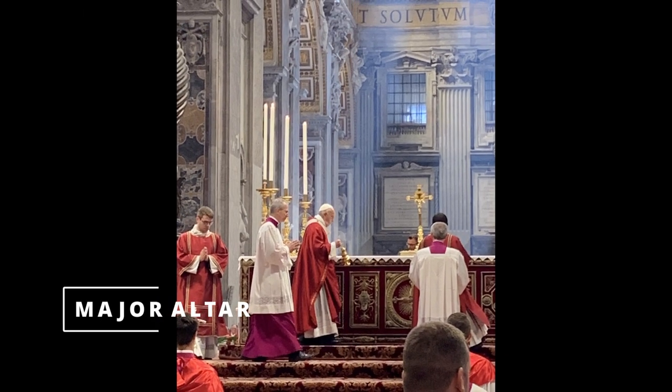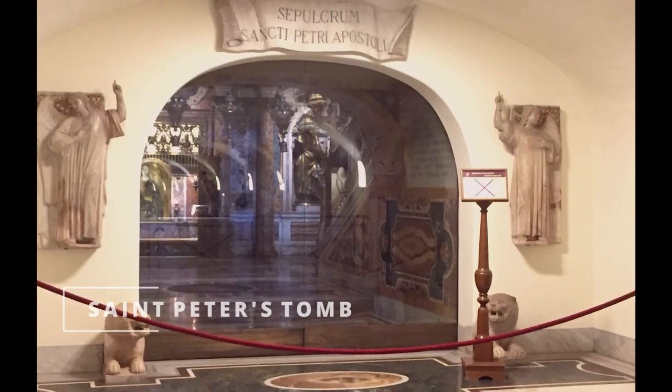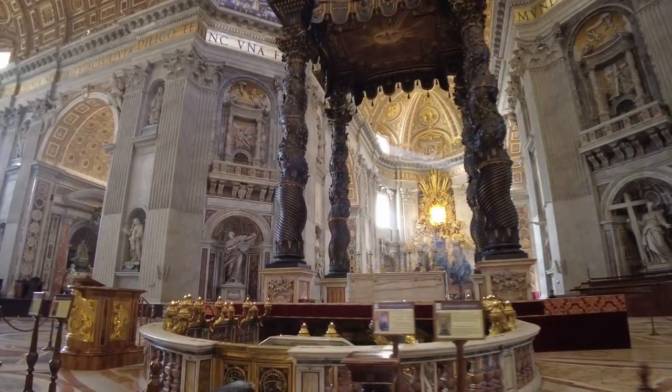Below the canopy is located the main altar, used only by the Pope. And down below is located Saint Peter's tomb. That's why the church carries his name.